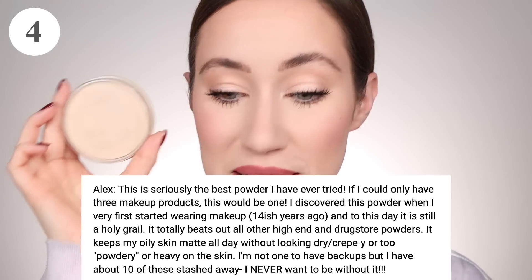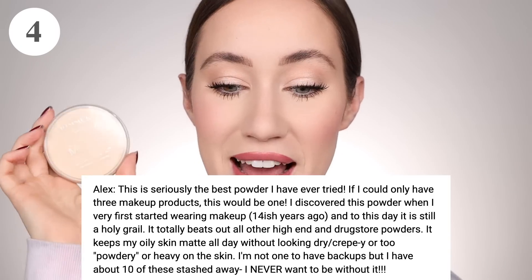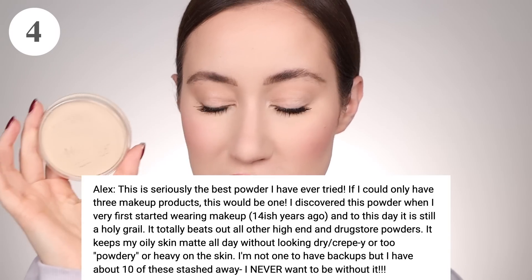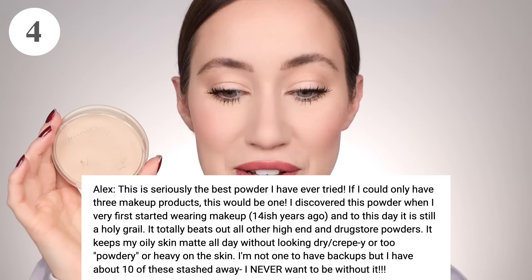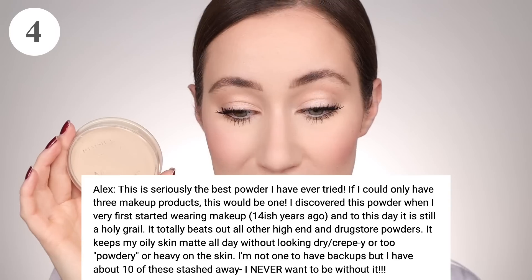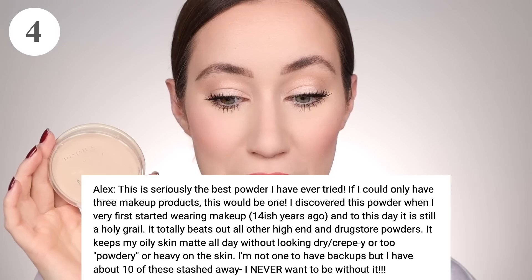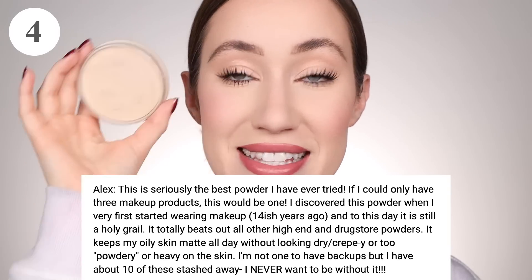Alex said, 'This is seriously the best powder I've ever tried. If I could only have three makeup products, this would be one. I discovered this powder when I first started wearing makeup 14-ish years ago, and to this day it is still a holy grail. It totally beats out all other high-end and drugstore powders. It keeps my oily skin matte all day without looking dry or crepey or too powdery or heavy on the skin. I'm not one to have backups, but I have about 10 of these stashed away — I never want to be without it.' That's how I feel about this product too, and it really shows that if Alex can use this for over 14 years, it's going to stand the test of time.